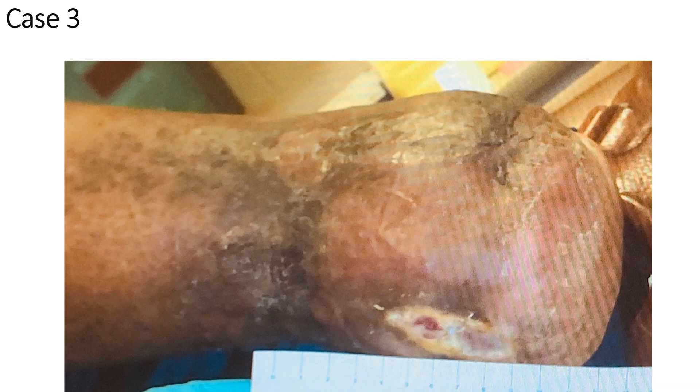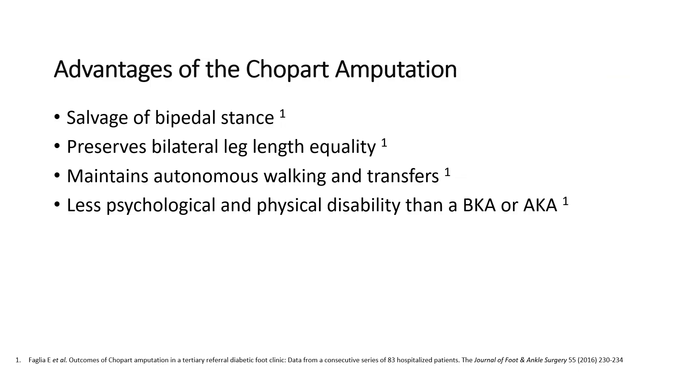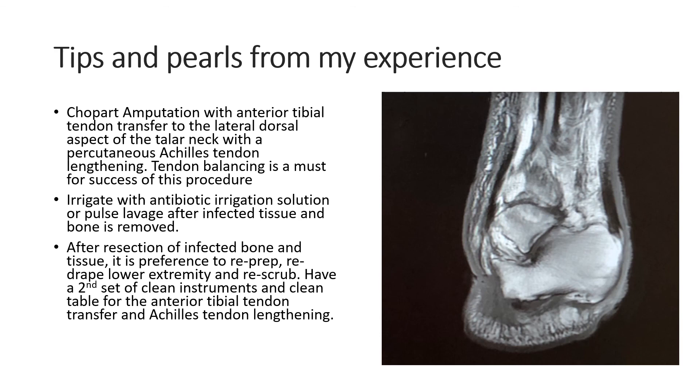This is a photo of the end result. The Chopart amputation has multiple advantages listed here. I have listed here some tips and pearls from my own experience, and hopefully they are helpful. Thank you.